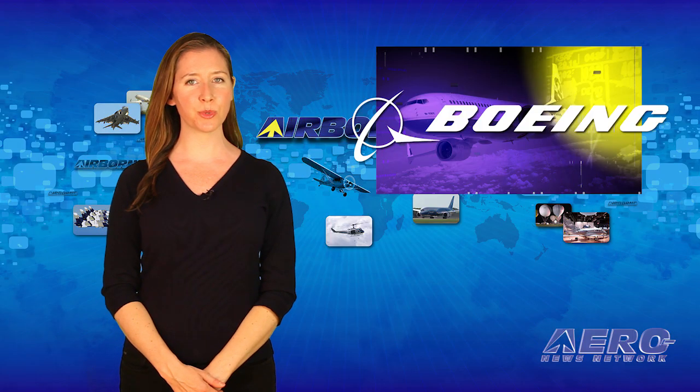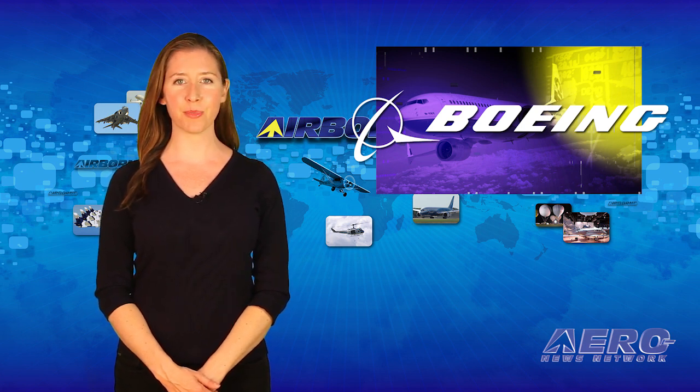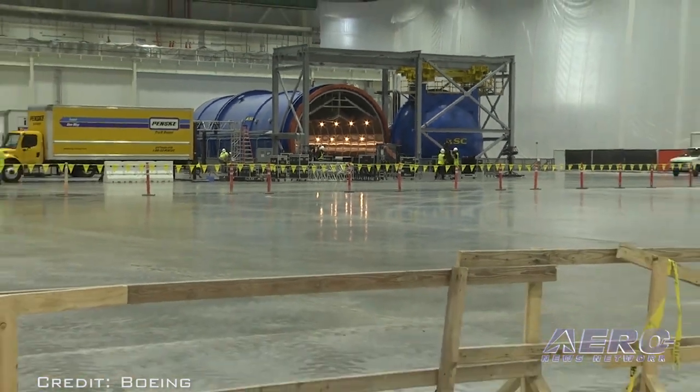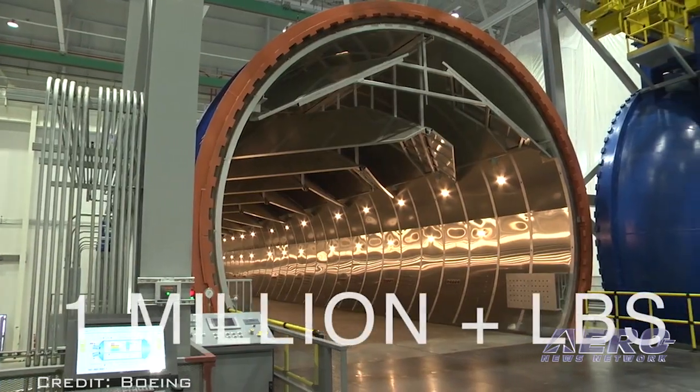Boeing employees recently joined with community leaders to celebrate the grand opening of its new 777X composite wing center in Everett, Washington. The facility is more than 27 acres under one roof and will contain three of the world's largest autoclaves.